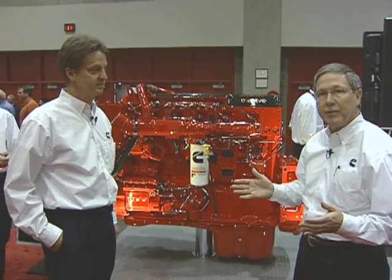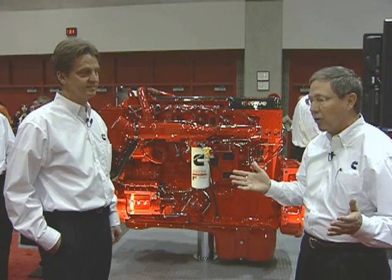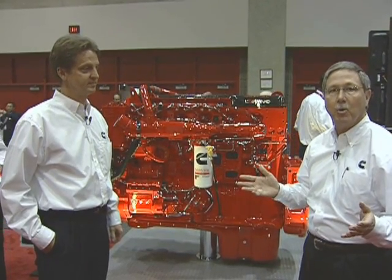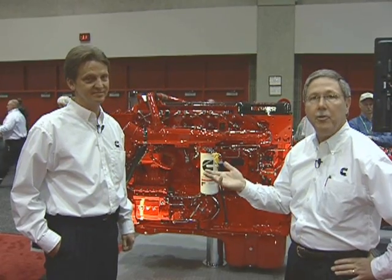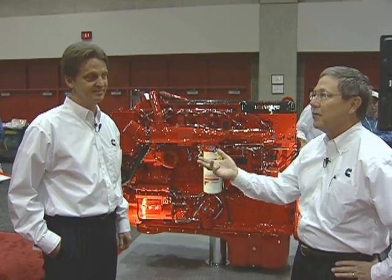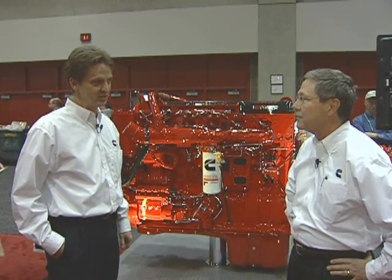Here's our first stop, the ISX-15 heavy duty engine. It is our flagship engine for the Class 8 truck market. Joining me is Ken Federle, our 2010 heavy duty program leader. Ken, thank you for joining me. Thanks, Lou.